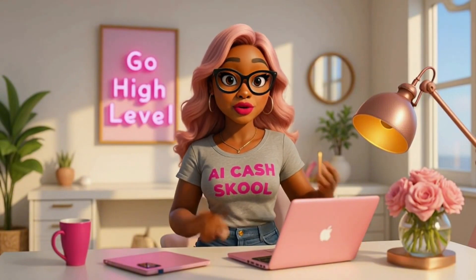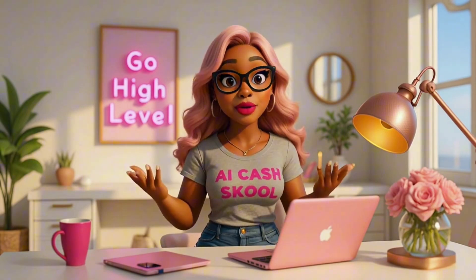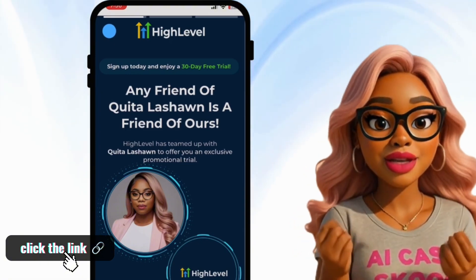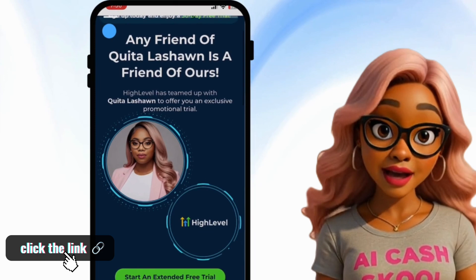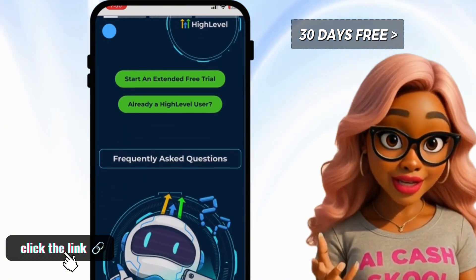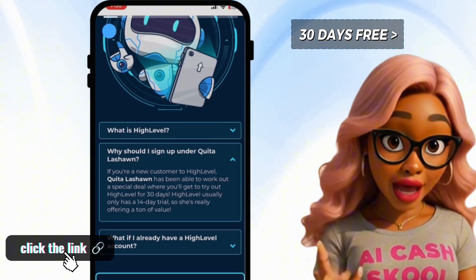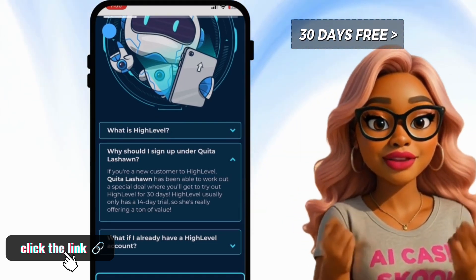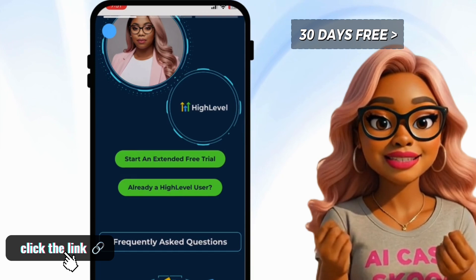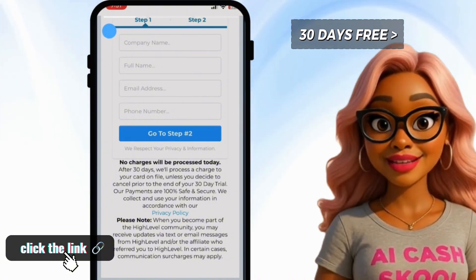Now let me show you how easy it is to get started with Go High Level so you can start offering these services to local businesses and entrepreneurs. To get started with any of these four ways to make money, click the link below this video. I've partnered with Go High Level to offer you an extended free trial — instead of the normal 14-day free trial, you'll get a Go High Level account for 30 days free. Just click the link below, click on 'Start an Extended Free Trial,' put in your information, and you will have access to the Go High Level platform.